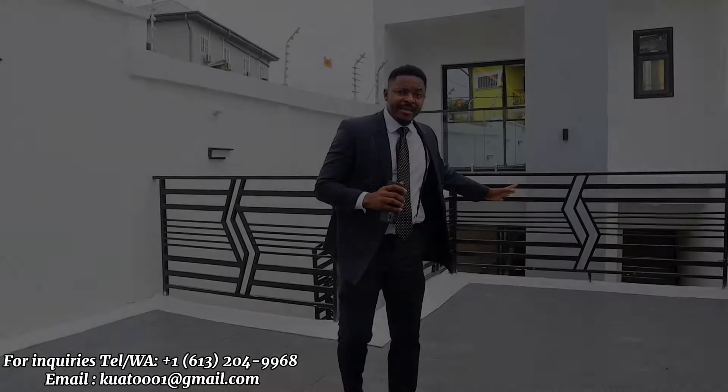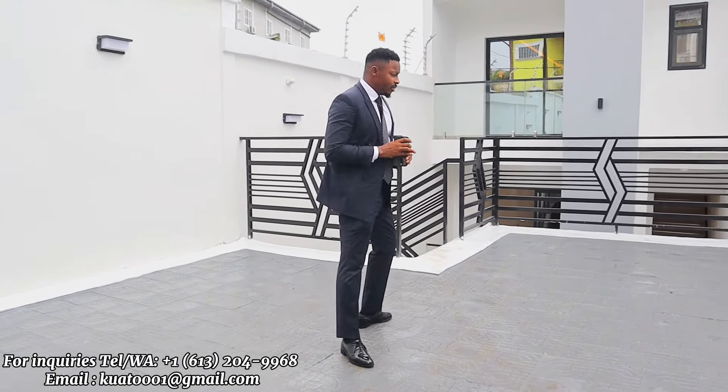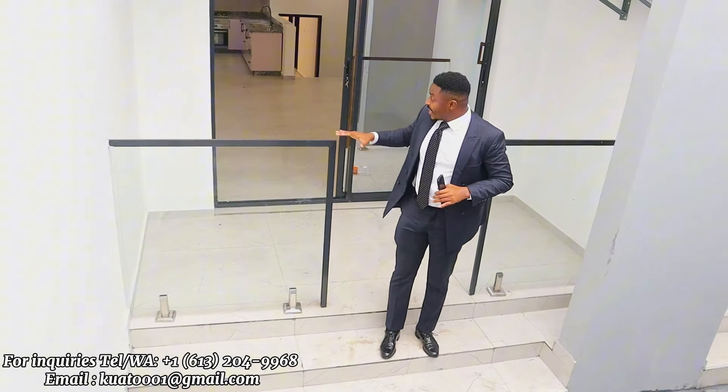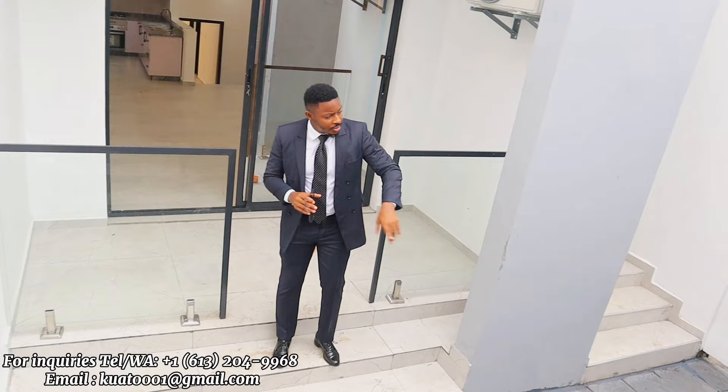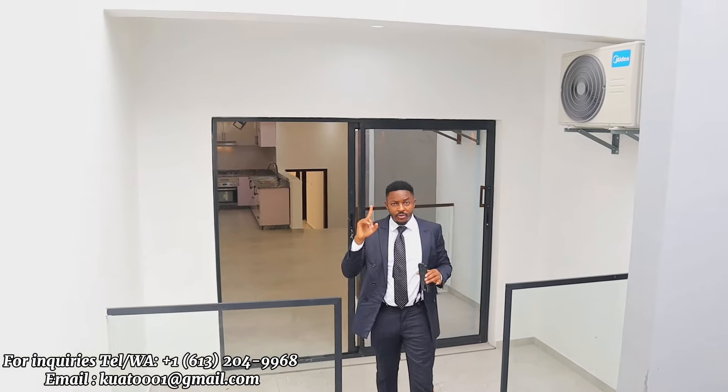That's it about the master bedroom. I'd like to take you now to the other section — let's check out the studios. Right here we have the two studio units. As I said earlier, everything goes as one — we do not sell separately, everything has the same land title. It's been pouring heavily in Douala but I'm still here creating videos for you, so please hit the like button! This is studio number one, and going upstairs leads to studio number two.